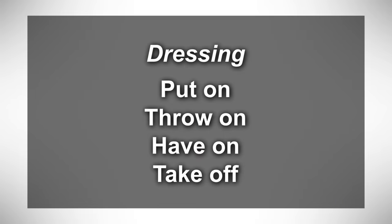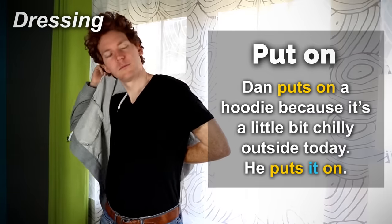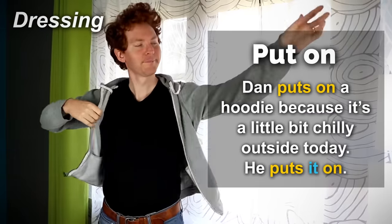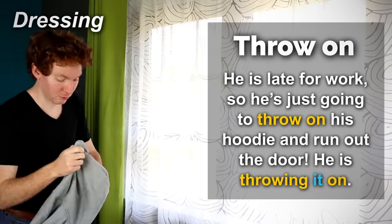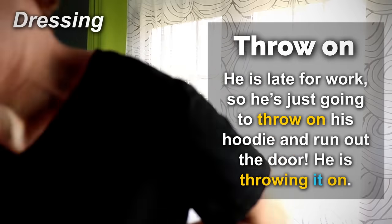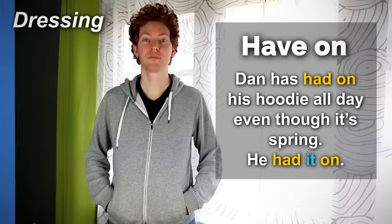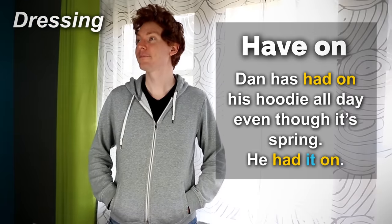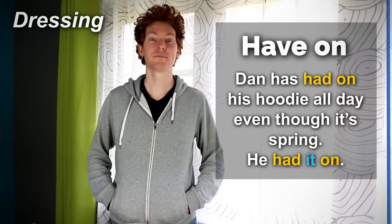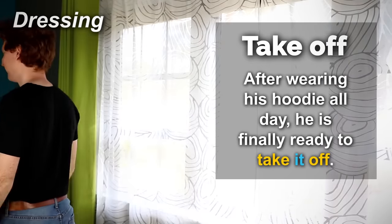Dressing — put on, throw on, have on, take off. Dan puts on a hoodie because it's a little bit chilly outside today. He puts it on. He's late for work, so he's just going to throw on his hoodie and run out the door. He's throwing it on. Dan has had on his hoodie all day even though it's spring. He had it on. After wearing his hoodie all day, he is finally ready to take it off.